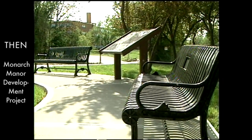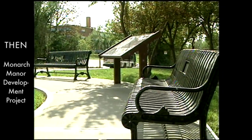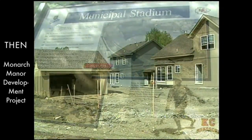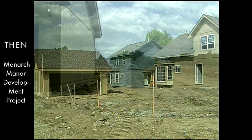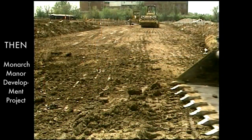This particular development that we're on today is 47 units on the old municipal stadium site. It includes features such as detached garages, which create a whole different atmosphere for the housing units, alleyways, and new streets. We're on the southern edge of the Beacon Hill project.